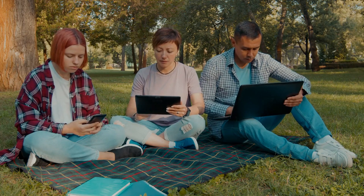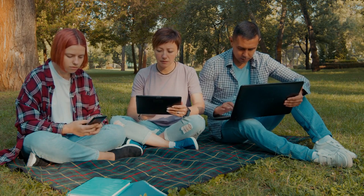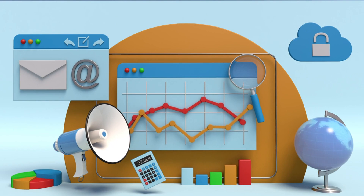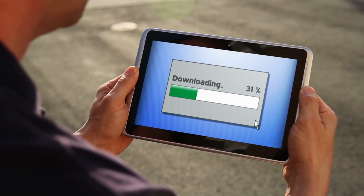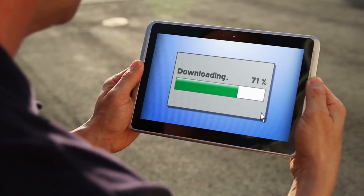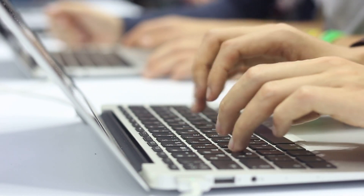It's these questions that we at CleanRouter have been asking for 15 years as we continue to protect your family's online presence. For those interested in Google-ifying their Windows experience, Essentials could be a dream come true. However, there's still uncertainty about whether this app will be available for download on existing PCs. If you've got an older model or a non-HP laptop, you might be left out of the loop for now.